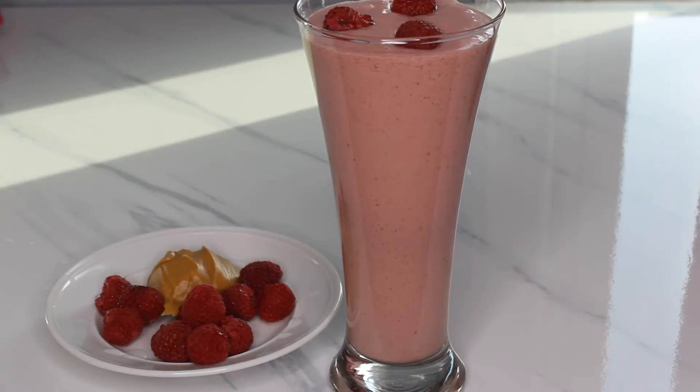Wagwan kings and queens, welcome back to my channel. Today I'll be making a peanut butter berry smoothie. I hope you all enjoy this recipe — if you try it, come back and leave your comments. All my new subscribers, welcome. I greatly appreciate your subscription.